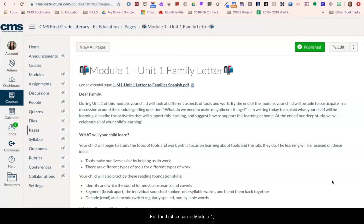For the first lesson in module one, we begin by sharing the family letter for the first unit. The family letter is shared at the start of each new unit and is available in both English and Spanish.